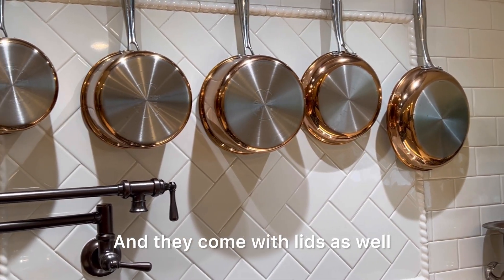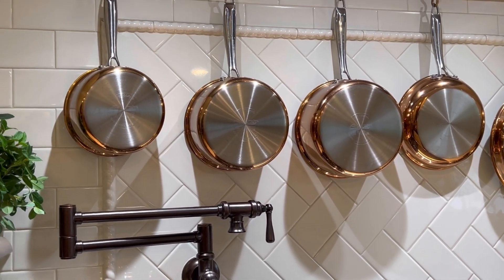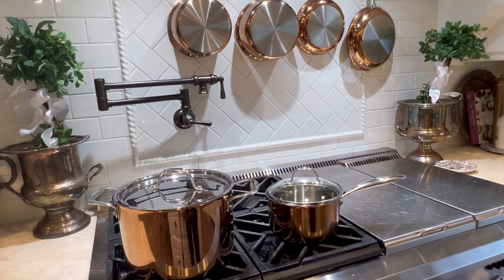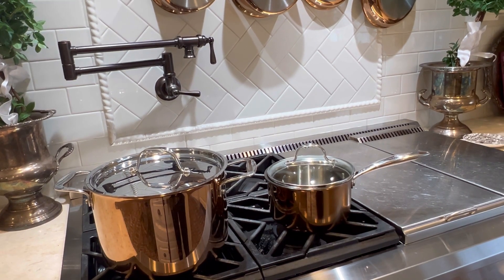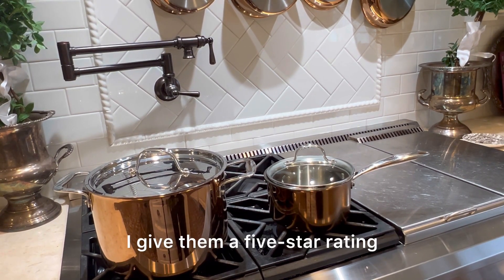And they come with lids as well, easy to clean. You are going to love them. I give them a five star rating.